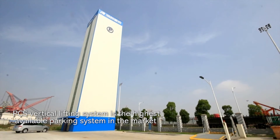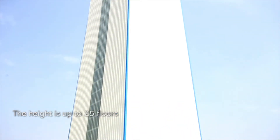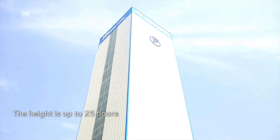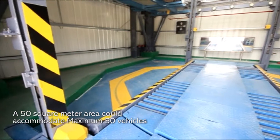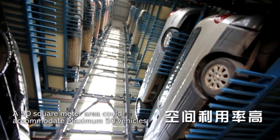PCS Vertical Lifting System is the highest available parking system in the market. The height is up to 25 floors. A 50 square meter area could accommodate a maximum of 50 vehicles.